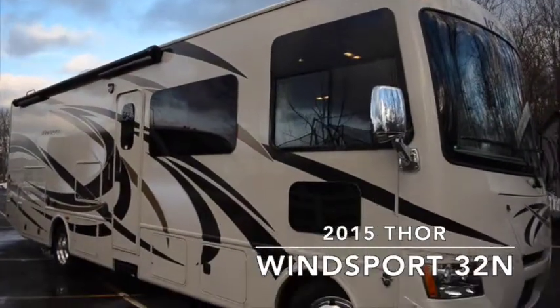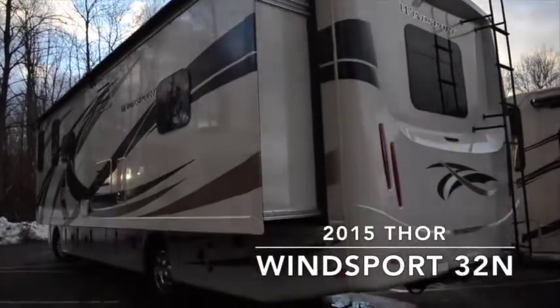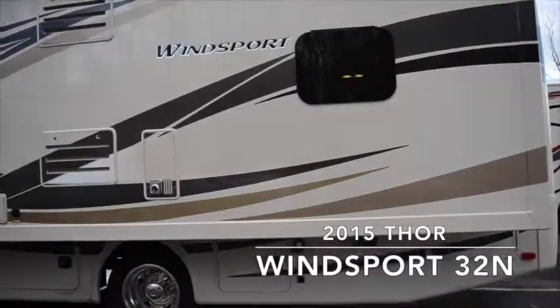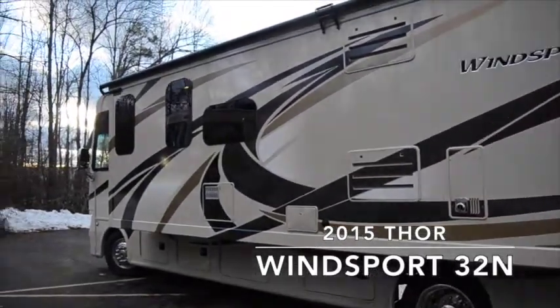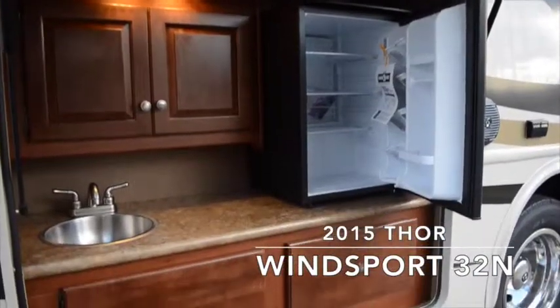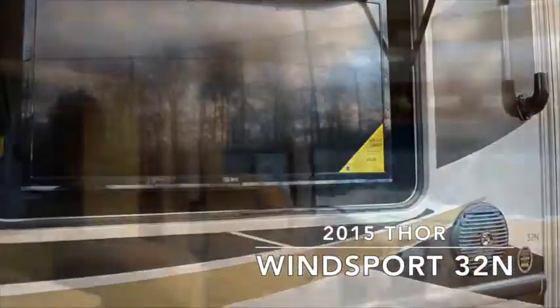The exterior of your Thor Motor Coach has the Windswept HD Max color scheme, frameless windows, easy rooftop access, auto leveling jacks, an exterior kitchen with a sink, fridge, and portable gas grill, a 32 inch TV, and Bluetooth enabled exterior speakers.